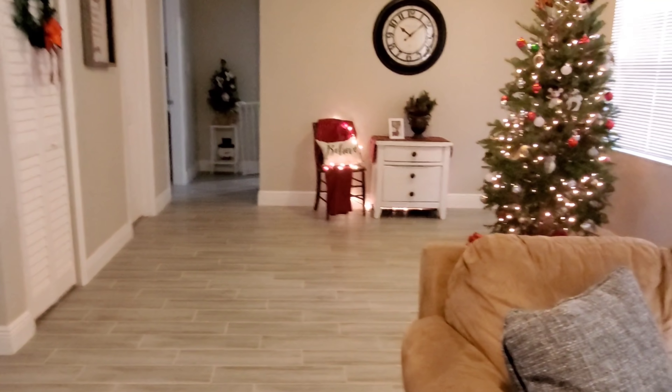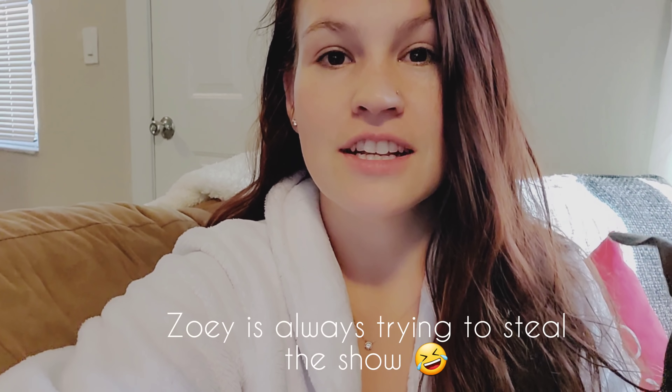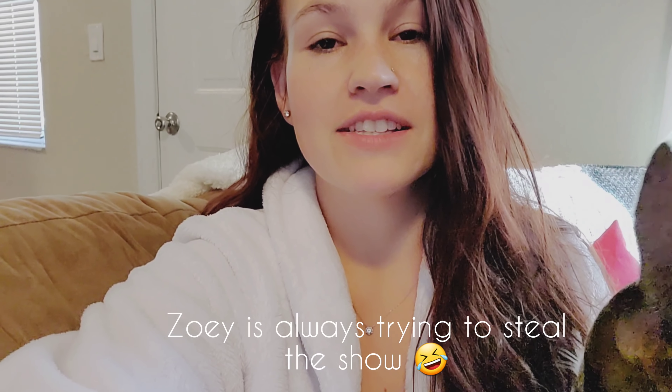Anyway, that is it for today's video. I really hope you enjoyed this Christmas tour and got a sneak peek of how I have the house set up so far. It is coming along and we are just so excited to be here. Thank you so much for all the support recently on my channel — I really appreciate everyone watching and commenting such sweet stuff, it really does mean the world to me. Y'all please let me know down below in the comments which part of the house is your favorite, and I will talk to you guys later.